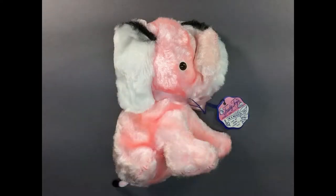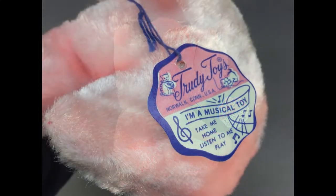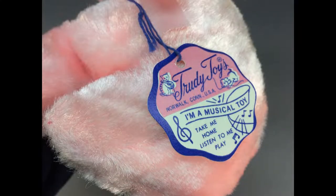This vintage plush Trudy Toys musical elephant is tagged and sits about 7½ inches tall. She has a wind-up music box in her belly. When the music plays, she waves her trunk around and around. She dates to the 1950s or early 60s.